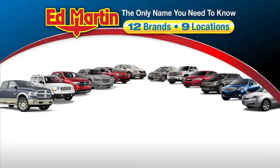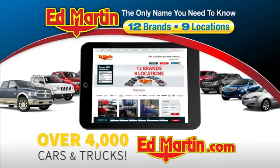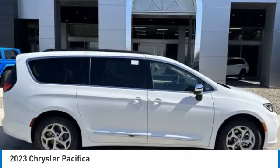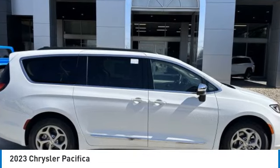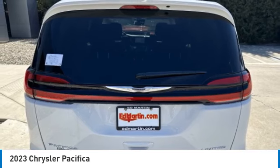Thank you for clicking our video. You can also shop over 4,000 more cars and trucks online at edmartin.com. You are going to love the 2023 Pacifica. The Pacifica crossover features the driving attributes of a sedan and the utility and space of a minivan or SUV.